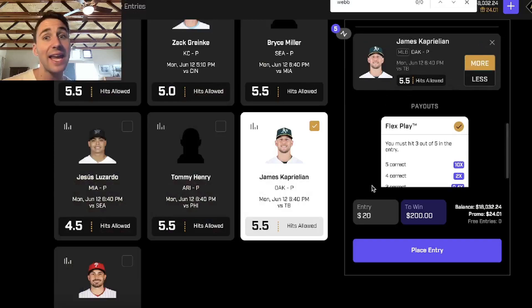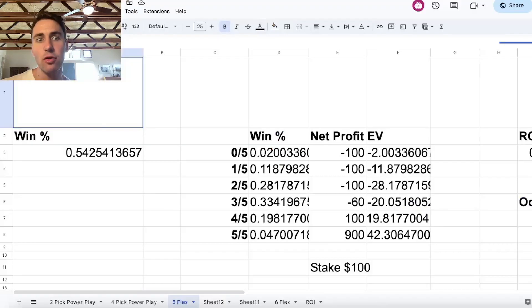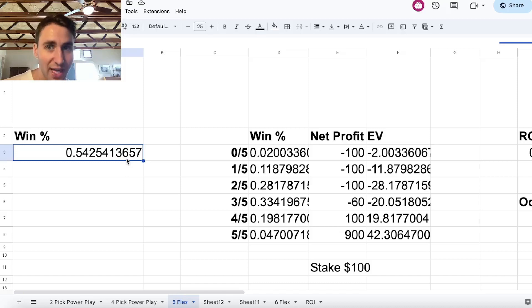The way these platforms get you is: if you have no edge, no advantage, you're going to win 50% of your picks and lose 50%. But what Prize Picks and Jock Market are forcing you to do is win 55% of your picks, only losing 45%, if you want to turn a profit. And most people just can't do it. Most sports bettors aren't sophisticated enough to win 55% of their picks, only losing 45%. So 54.25% may seem easy, but it's not.